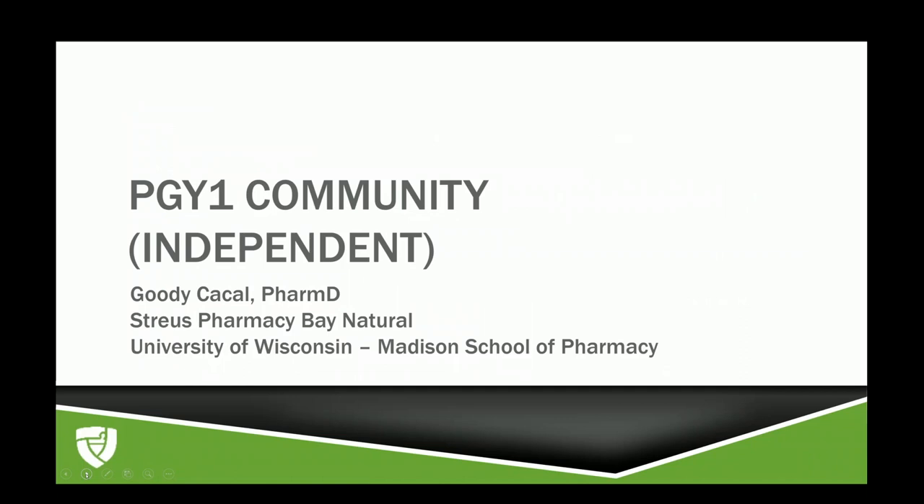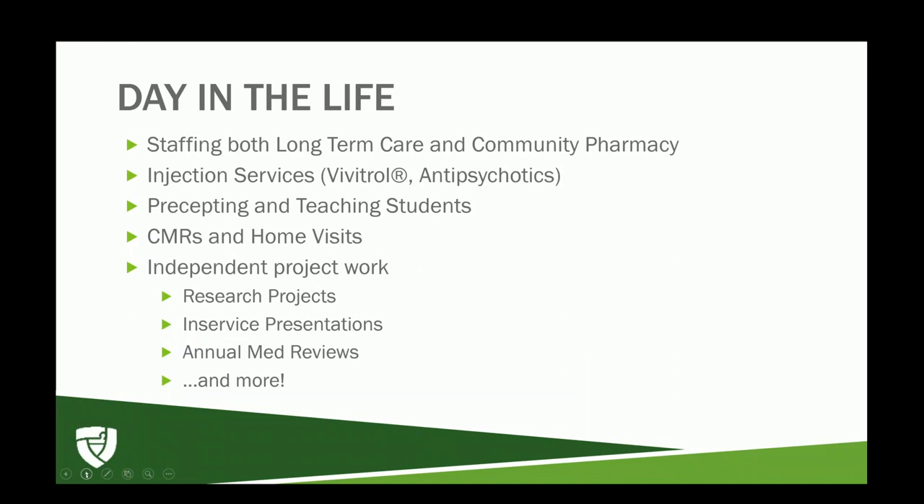Thank you, Rachelle and Tara. Now we'll hear from Goody. My name is Goody Kakal and I am the PGY1 Community Pharmacy Resident at Streur's Pharmacy Bay Natural up in Green Bay. A day in the life of a community resident varies, but usually involves staffing either the long-term care pharmacy or the community pharmacy. I am also in charge of the injection services, working out appointments, logistics, documentation, and administration of injectable patients, including Vivitrol and injectable antipsychotics.